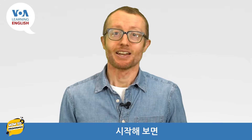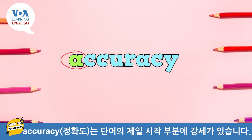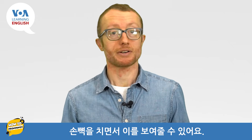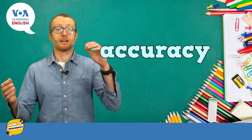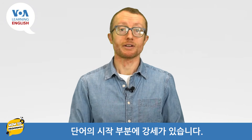To start, accuracy has stress on the very beginning of the word. We can show that by clapping on the stressed part of the word. Watch, listen, and repeat. Accuracy. Accuracy.